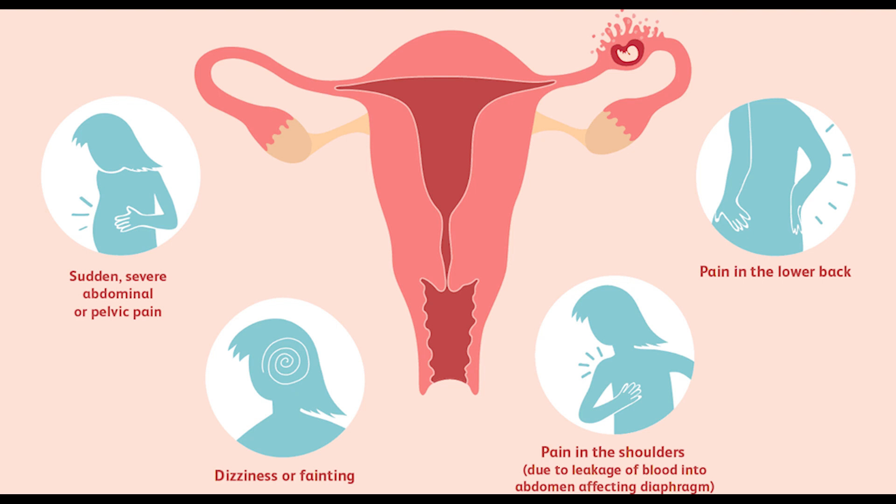Most ectopic pregnancies are discovered early on a pregnancy scan, such as at the 4th week or during the 12th week of pregnancy.